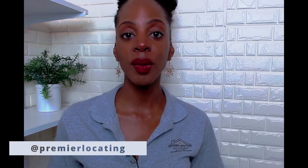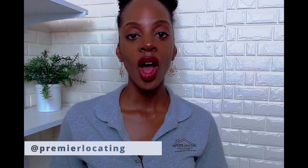Follow us on Instagram, Facebook, and Twitter at Premier Locating for updates, apartment hacks, and apartment specials.